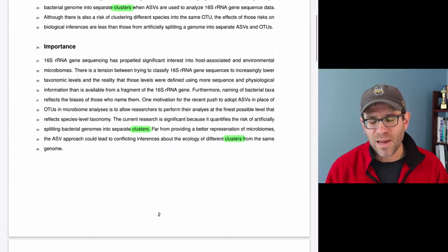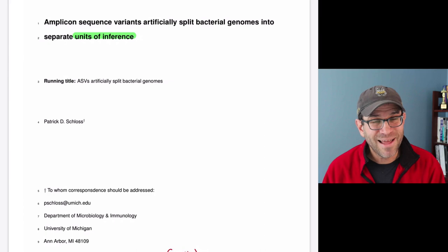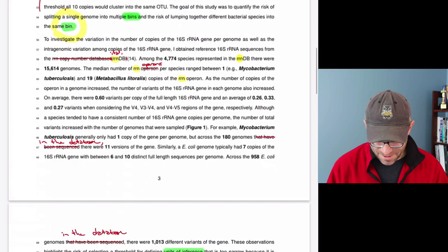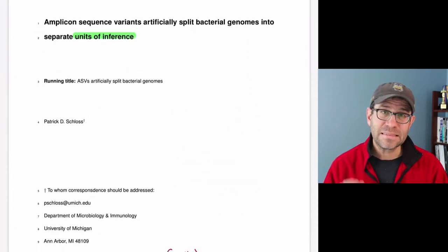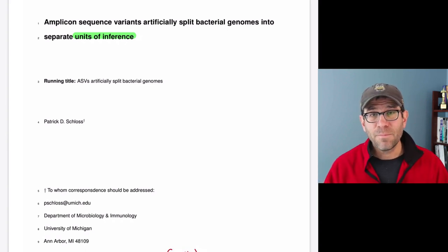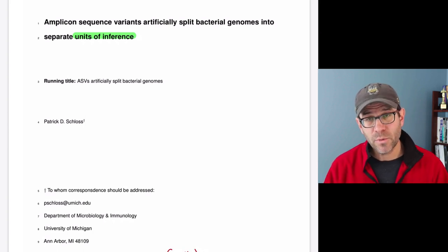I'm writing a scientific manuscript that should be direct and to the point. One big problem is being consistent with terminology. An example in this manuscript: what am I calling the things that ASVs split genomes into? In the title I say 'unit of inference,' further down I say 'clusters,' elsewhere I say 'bin.' I need to tighten that up. You might think variety avoids being boring, but using lots of different terms for the same thing becomes confusing — a reader might wonder: what's the difference between a unit of inference, a cluster, and a bin?